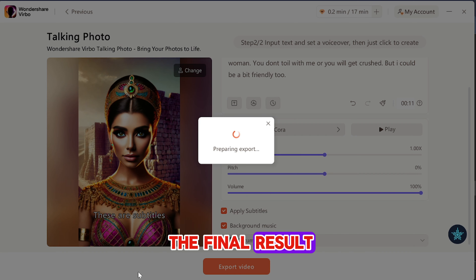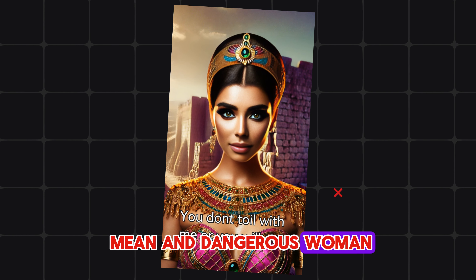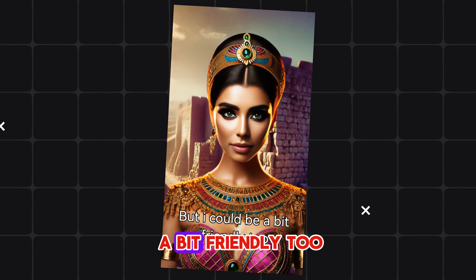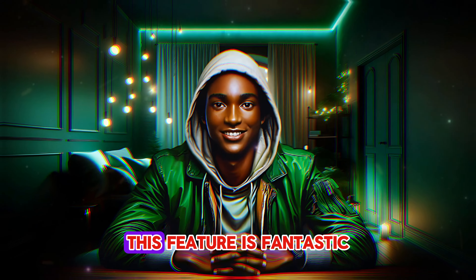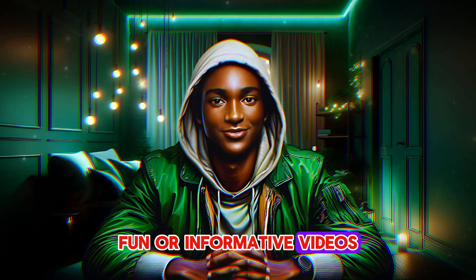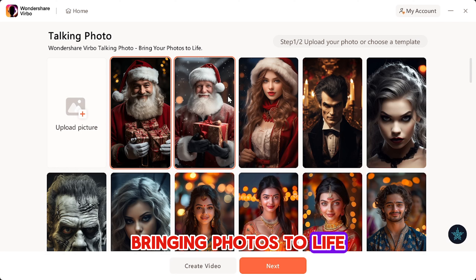Now let's listen to the final result. "Hello, my name is Cleopatra and I am a mean and dangerous woman. You don't toil with me or you will get crushed. But I could be a bit friendly too." This feature is fantastic for creating engaging, fun or informative videos from static images. With Verbo's Talking Photo, bringing photos to life has never been easier.